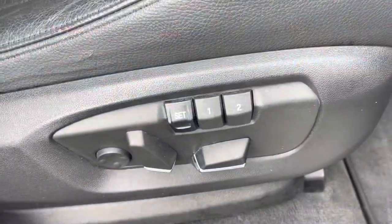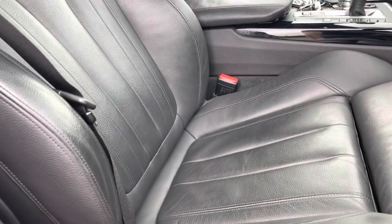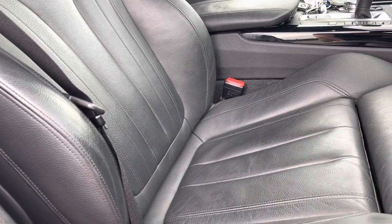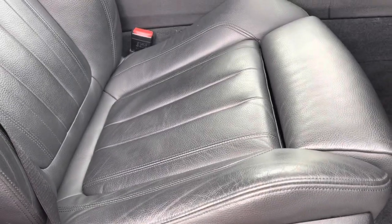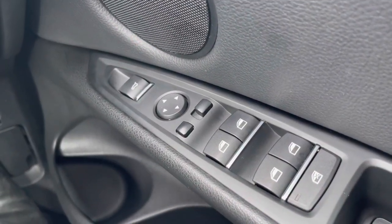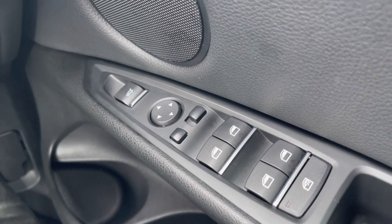Starting off down here, you do have the memory seats. So we've got the electric seats, along with the electric steering wheel and your wing mirrors, so you can set all three of those to two driver's preferences. You also have your electric window controls over on the right.